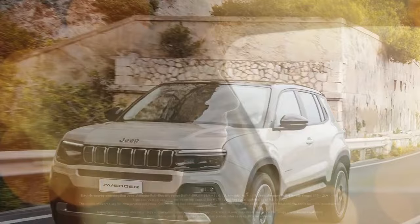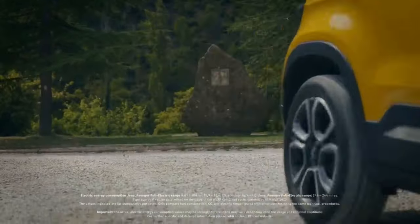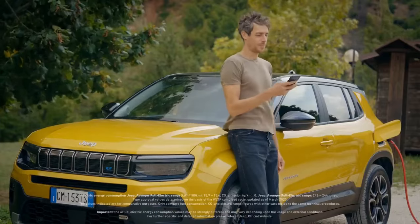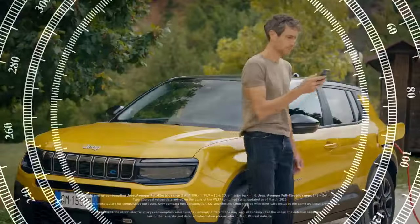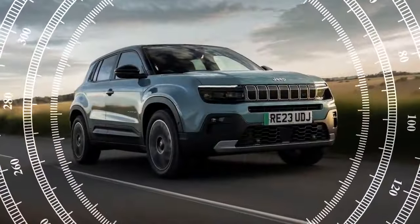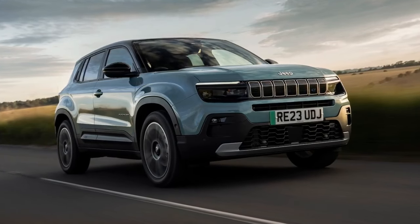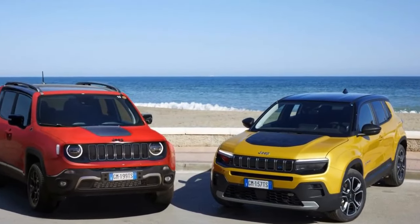The gas-powered Avenger can be visually distinguished from its electric counterpart in a few subtle ways. The most noticeable difference is the presence of a tailpipe at the rear, which emerges from a cutout in the aluminum-style skid plate and features a large trapezoidal design. Additionally, the gas-powered model lacks the e-badge on the taillight and retains a mostly-blocked 7-slot grille for improved aerodynamics.